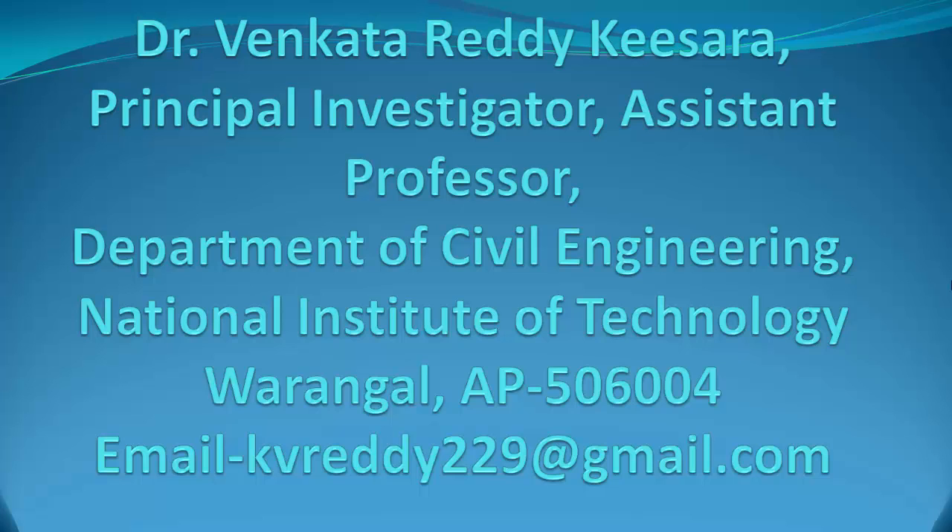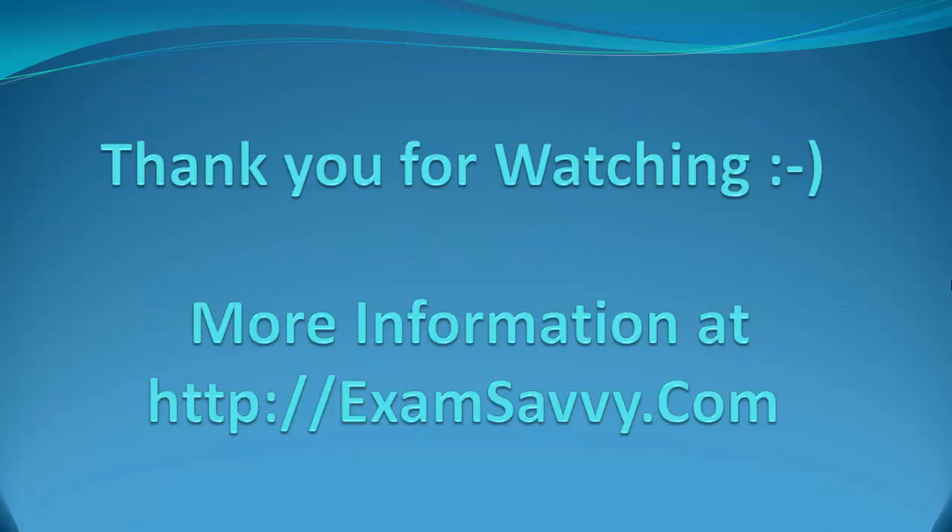I believe you have learned a lot about NIT Junior Research Fellowship. Thank you for watching. For more information, visit ExamSavvy.com. Have a great day ahead.